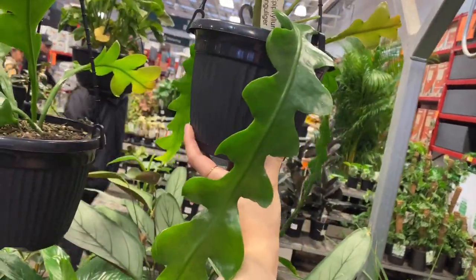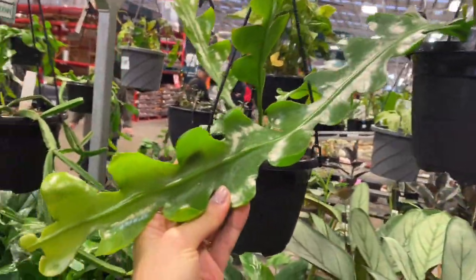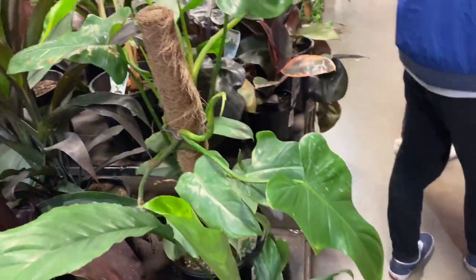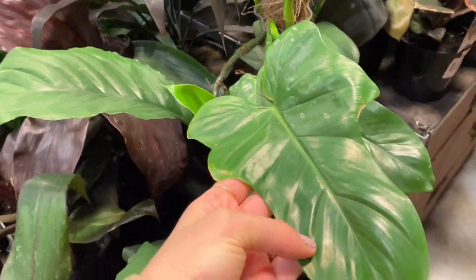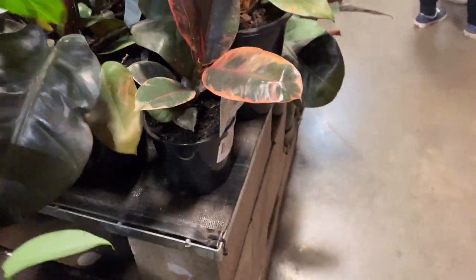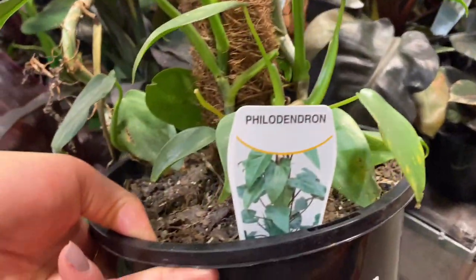I probably would have gotten it if it was a bit more full. And then we had some fishbone cactus as well — really cute, I really like epiphyllums. I also spotted this really pretty philodendron, something I hadn't seen before. I think it's like philodendron panduriforme? But I didn't get it because it was a little bit rough looking.